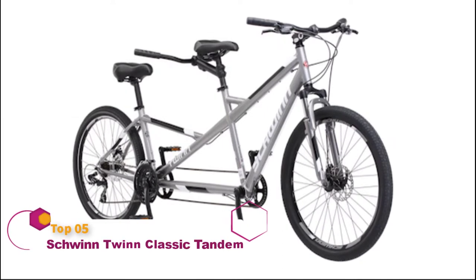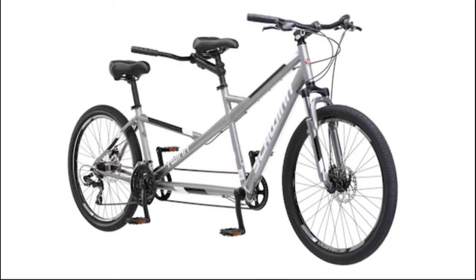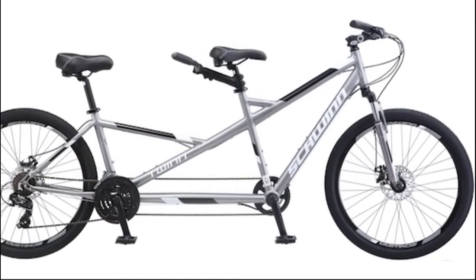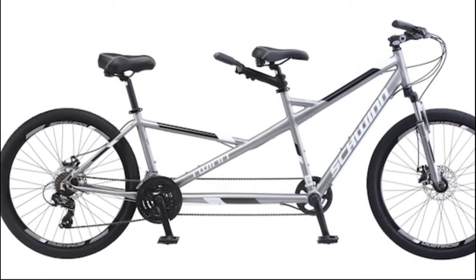Schwinn was there for you when you learned to ride a bike and when you rode around campus. Now you found a partner and snagged a place with off-street parking, so you're ready for more commitment. Enter the Schwinn Twin Tandem Bicycle — a comfy, classic ride made for two. The Twin Tandem Bike is a modern update on the Schwinn Classic.